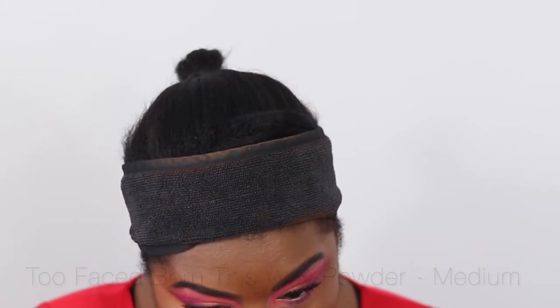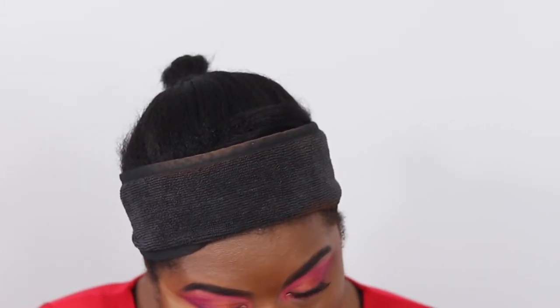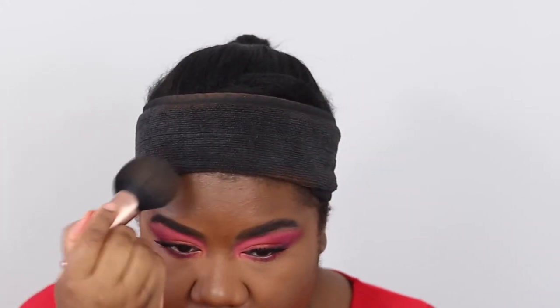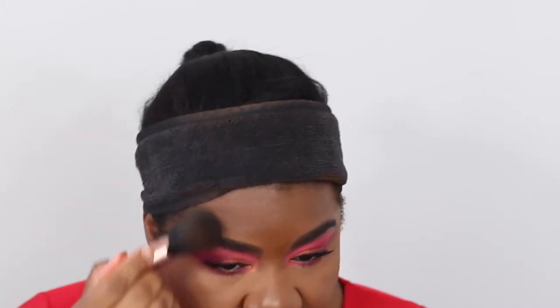I've blended my under eye and I'm using the Too Faced Born This Way setting powder in translucent medium to set the under eye. Repeating on the other side. Now using my Guerlain Terracotta bronzer — there are some new bronzers that have dropped, so watch this space as I'll probably be reviewing those. Taking my MAC 140 brush, the short special edition version, to bronze up the perimeter of my face. I'm shade nine in the Terracotta Intense.